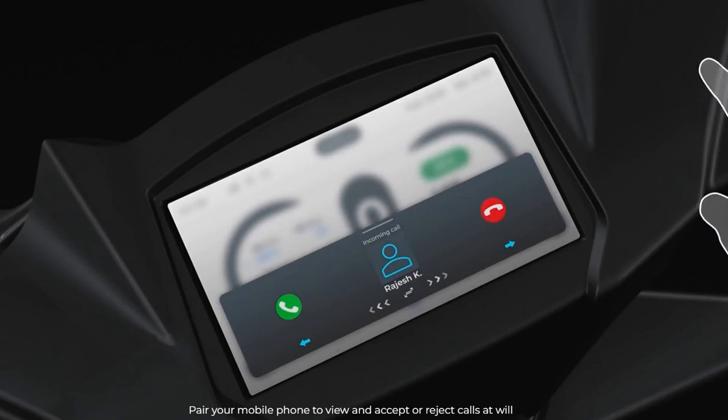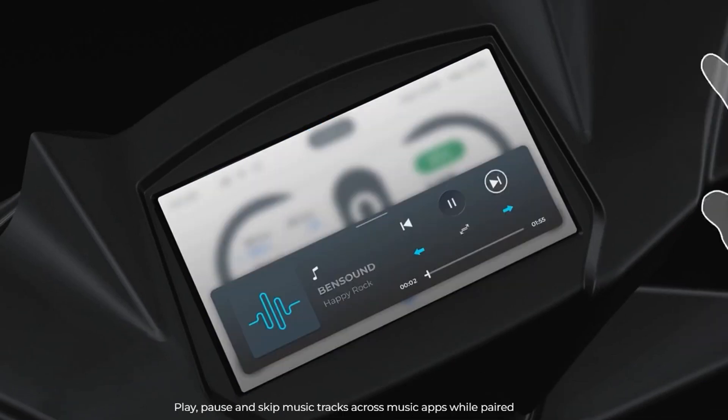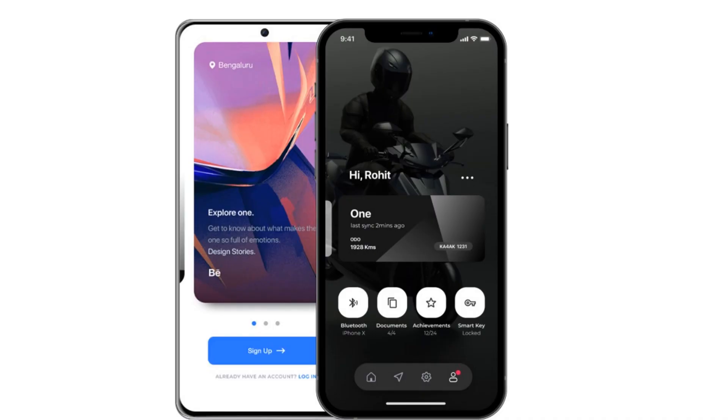The TFT display supports OTA updates, geofencing, a tire pressure monitoring system, vehicle tracking, and can even store documents. It also comes with the Simple One app, through which you can perform functions like remote access, geofencing, OTA updates, save and forward routes, and remote locking.